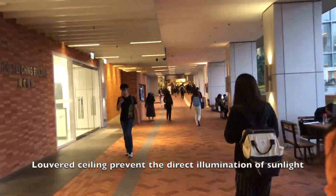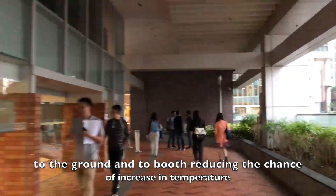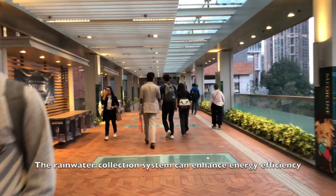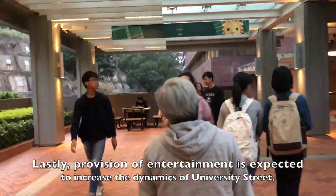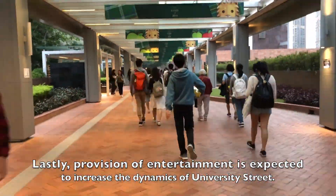The louvered ceiling prevents direct illumination of sunlight to the ground and booth, thus reducing the chance of increasing temperature and providing a more comfortable environment. The rainwater collection system can enhance energy efficiency and build a more environmentally friendly campus. Provision of entertainment is expected to increase the dynamics of the University Street.